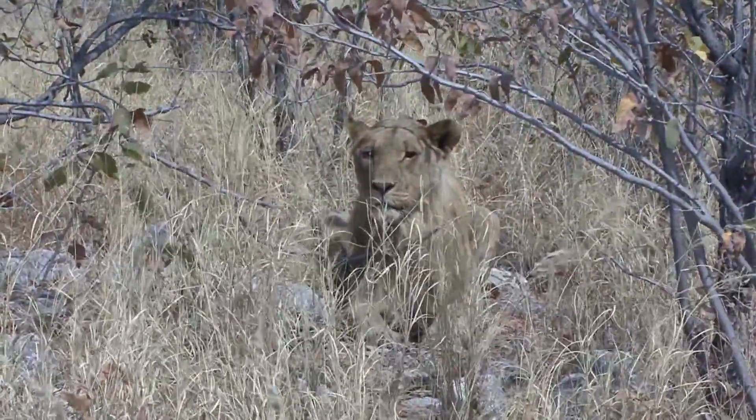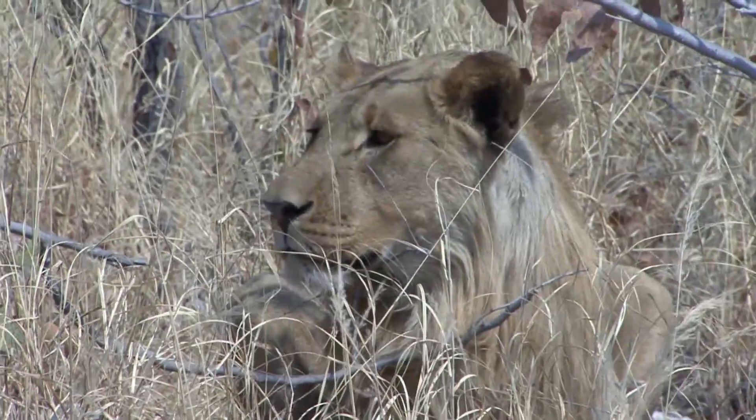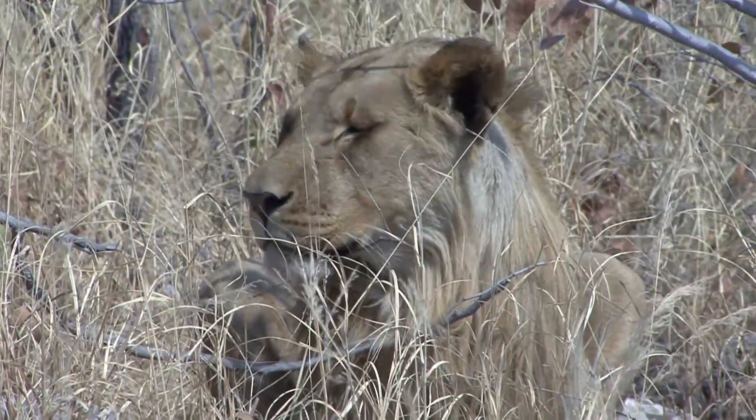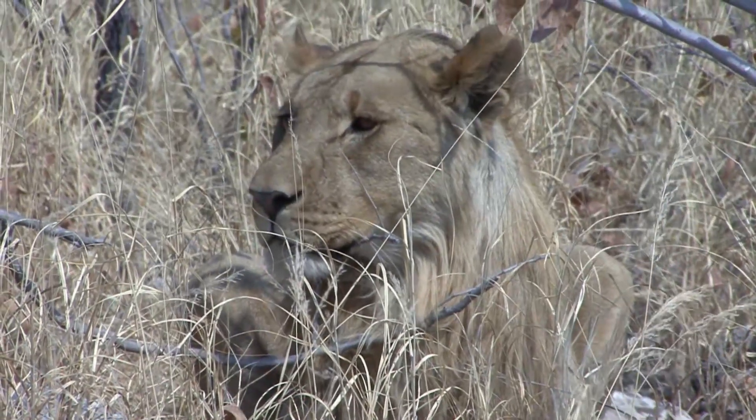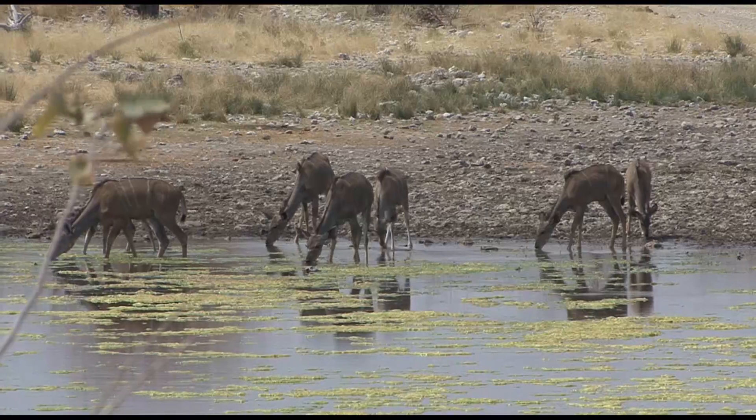Eventually, this young male settled down right opposite the entrance to the waterhole and we thought at first he might cross the road in front of us, but by now so many vehicles were stopping to look at him, it was clear he was going to sit tight, and we decided just to go and watch the kudu instead.